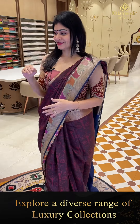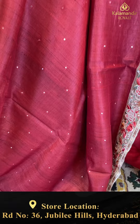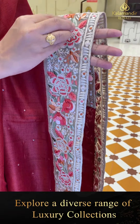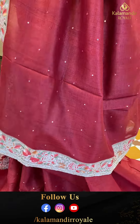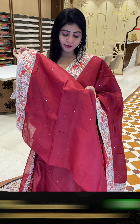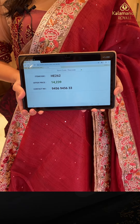Next sari — for those who prefer work patterns, this is a maroon color tassar sari with mirror work all over. Beautiful border — two sides same border with embroidery and multi-color thread work. Coming to pallu, it is a running pallu with border. Blouse is a self blouse with mirror work and border. Item code HE262 and offer price 14,239 rupees only.